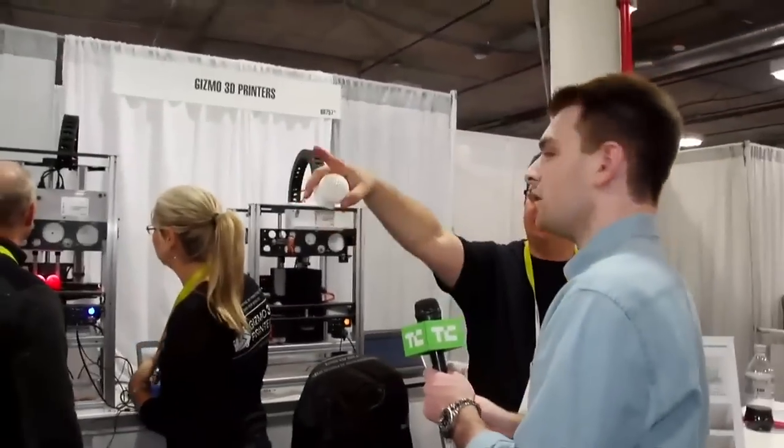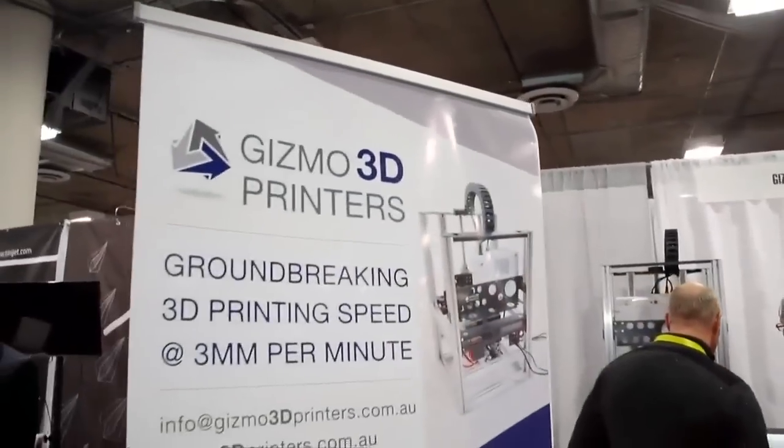And you're based out of Australia? We're based in Australia. Thank you so much for talking to us. Good luck. And the name of the company is? Gizmo 3D Printers.